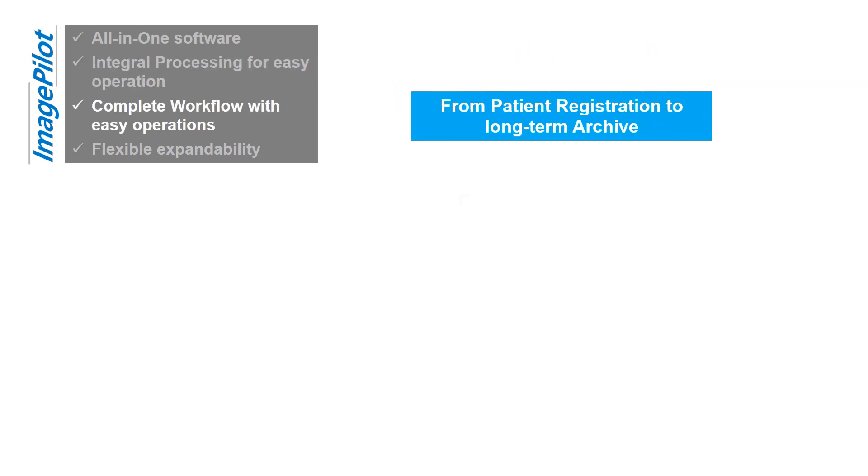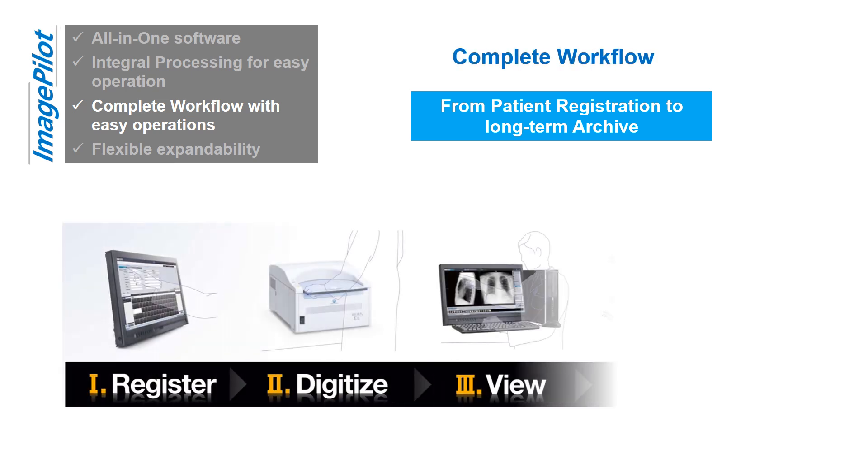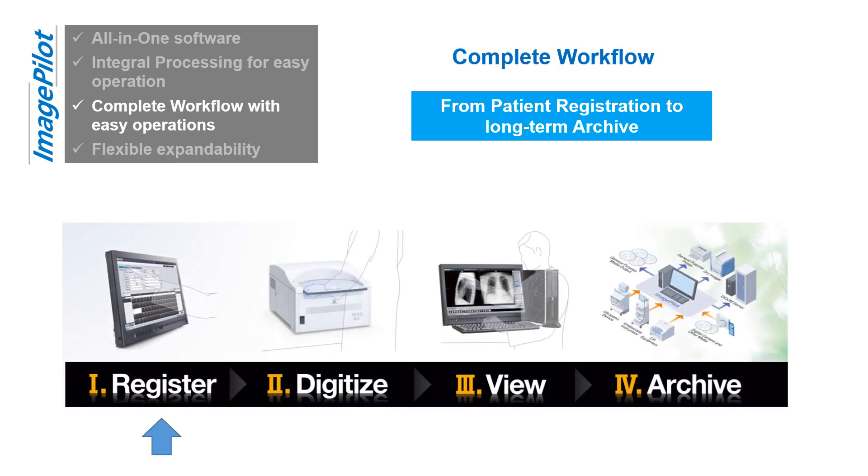From patient registration to long-term archive, ImagePilot provides a complete workflow. Register: manually input patient information or select from the worklist. ImagePilot can automatically receive patient information from any DICOM or HL7-compliant EMR or RIS. No need to specify body part or exam type.